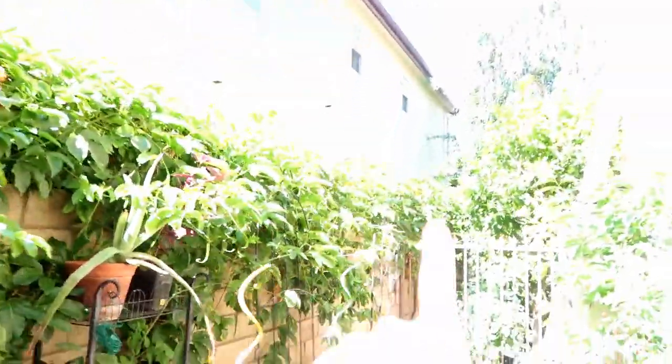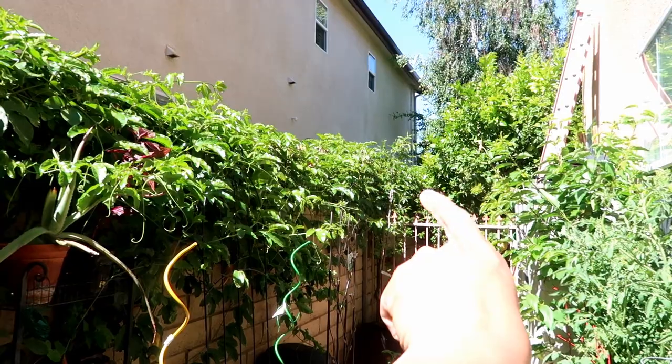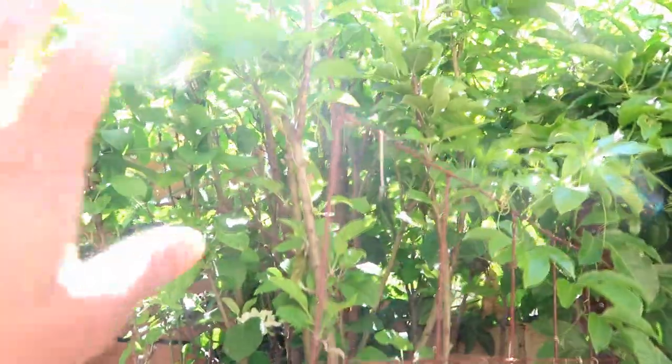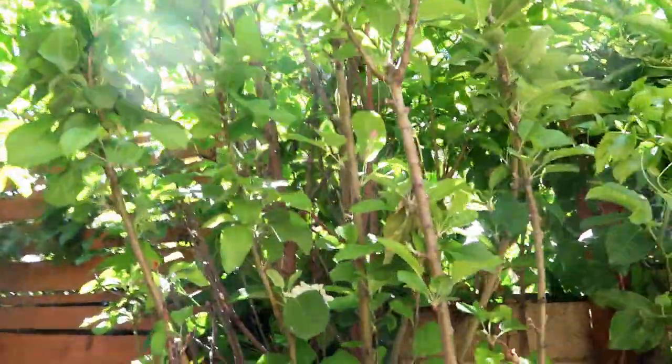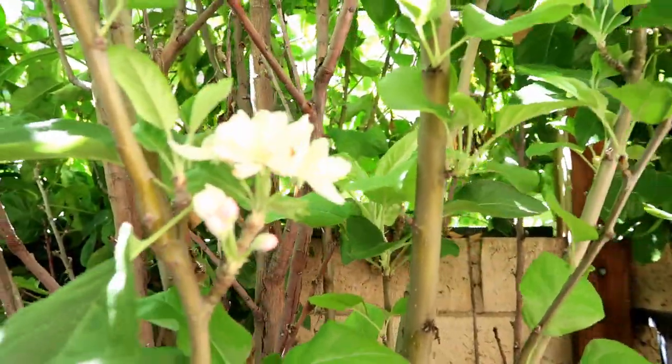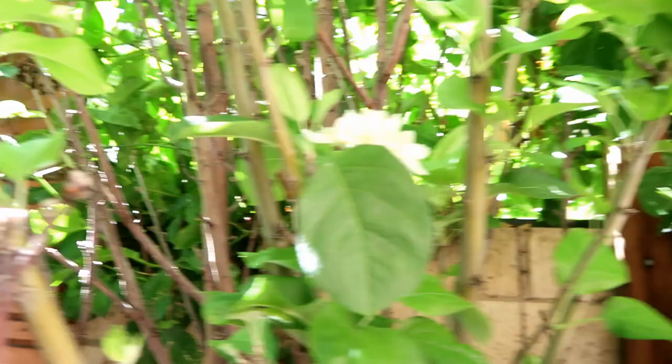As you guys can see, this passion fruit started out from there and it took off both that way and this way. It's completely taken off all over, including taking over my apple tree, which is a big issue because we have some apple blooms. And it's continuing to grow all the way up there.